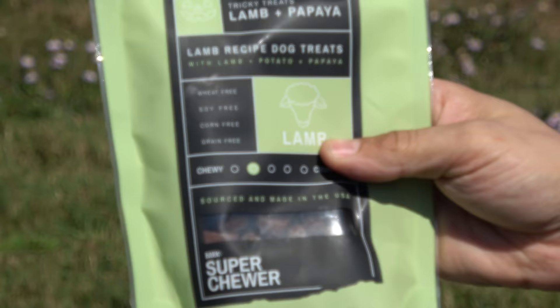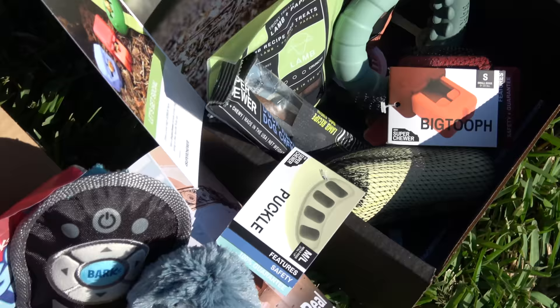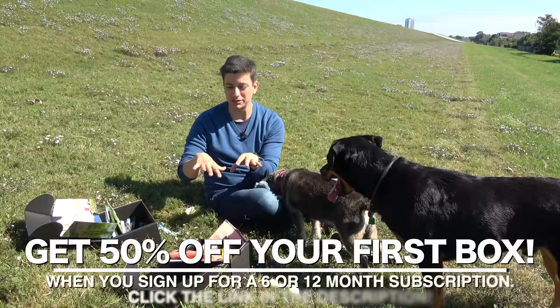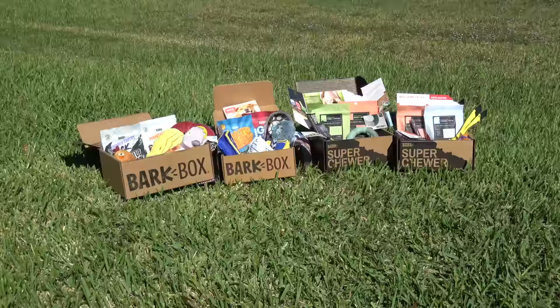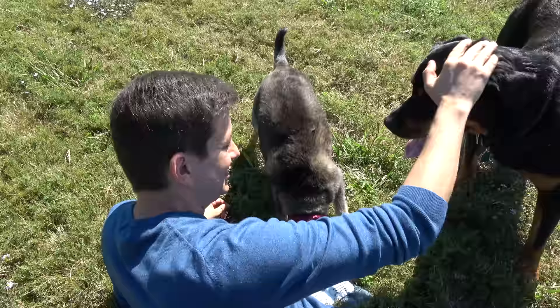You get two more chews in this box as well. Just like with BarkBox, there are options for dogs with allergies or special dietary needs. Super Chewer can even send you an all toy or all treat box if that's what your dog would prefer. I love that they offer that kind of flexibility because some dogs are going to be more into treats than toys and vice versa. If you want to give either of these boxes a shot, you're going to get 50% off your first box when you sign up for a six or twelve month subscription. I'll have a link in the description below, plus free shipping for life anywhere in the lower 48 United States. You can go to BarkBox.com/ZachGeorge50 or superchewer.com/ZachGeorge50 to get your discount. Tahoe, Brookie, you guys are the best. You are terrific dogs. See you guys in the next video.